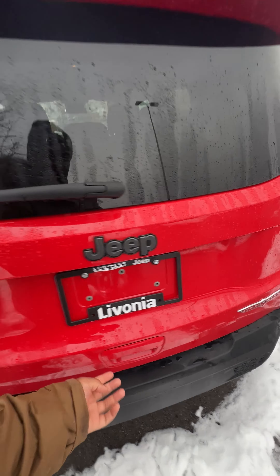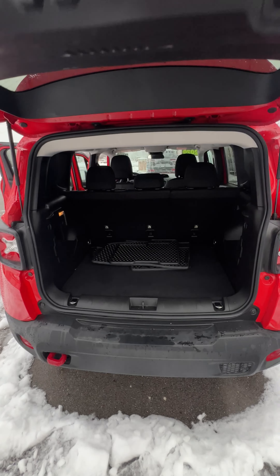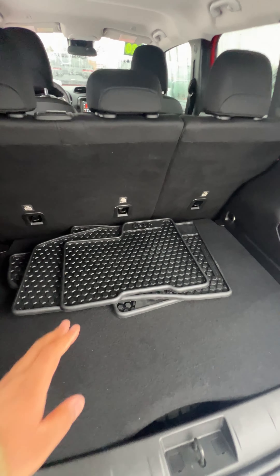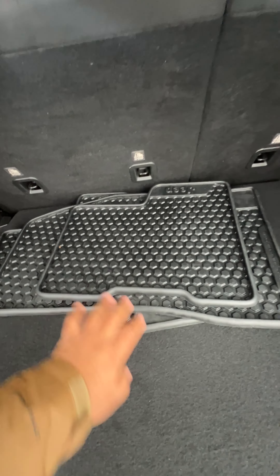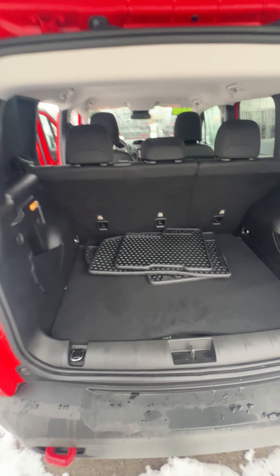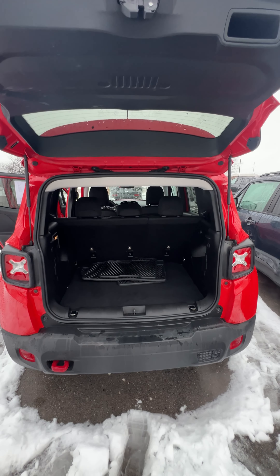Last but certainly not least, we have our liftgate region, which gives you some pretty ample cargo space. It looks like it comes with the all-weather liner, so you'll have those as well with the vehicle. Full-size spare, which is included on the Trailhawk — specifically a nice thing to have inside your Renegade.